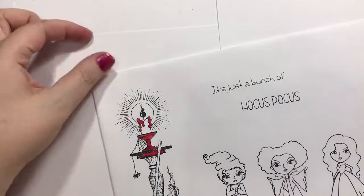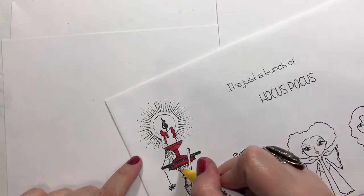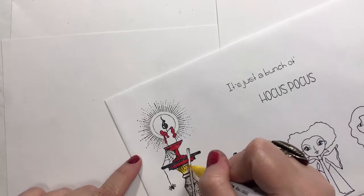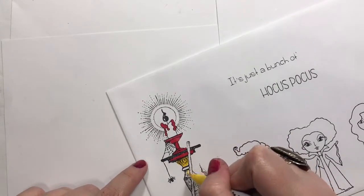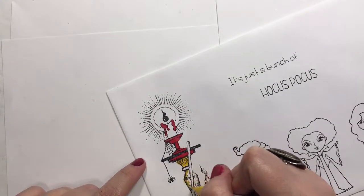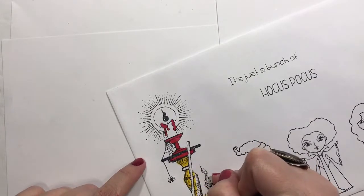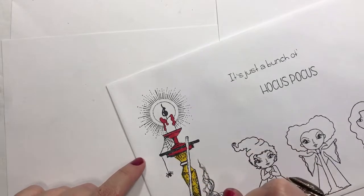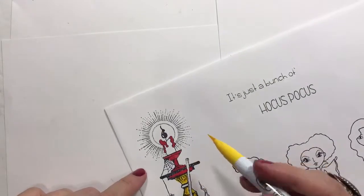A virgin had to light the black flame candle for the Sanderson sisters — the local legend there in Massachusetts — to come back to life. That was Danny; a new family had moved to Salem and he met a girl named Allison, and he had a cute little sister. He kind of heard of the local legend and the Sanderson sisters and the black flame candle, but didn't really believe it — passed it off as superstition.